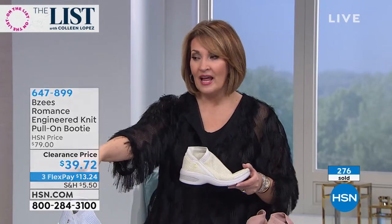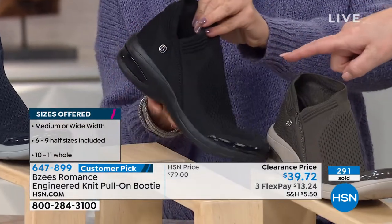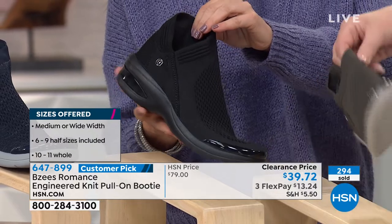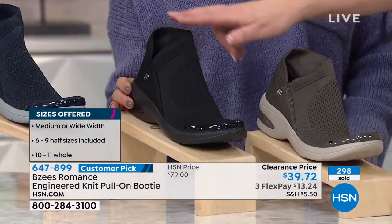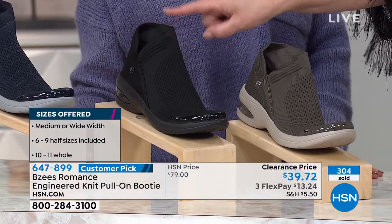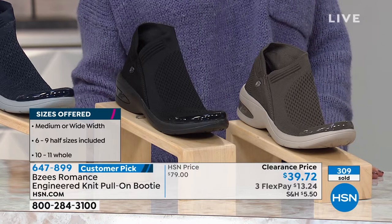The black is the number one choice — if you want black, dive in here and get your black ones now before they sell out. The last call went out, so we're going to say goodbye to that in a split second. Black is the number one choice. This is such a steal — $13.24 on your credit card. Get some home, try them on, and you will understand why people love their Beezy's.